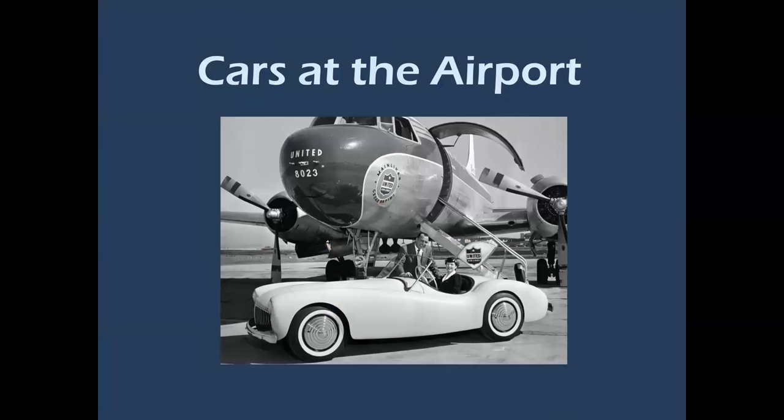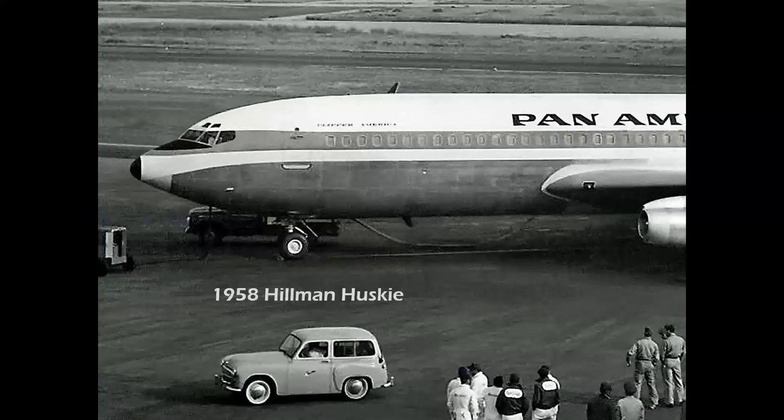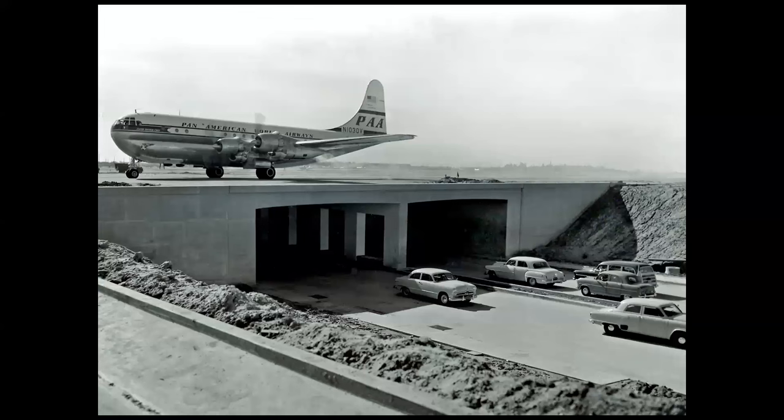Let's look at cars at the airport. I've used this photo before, but it's the first appearance of a Boeing 707 in public in New York in 1958, and there on the ramp we have a Hillman Husky. Here's the tunnel built at LAX in the early 1950s when they extended the runways — take a look at some of the automotive finery entering and coming out of that tunnel.